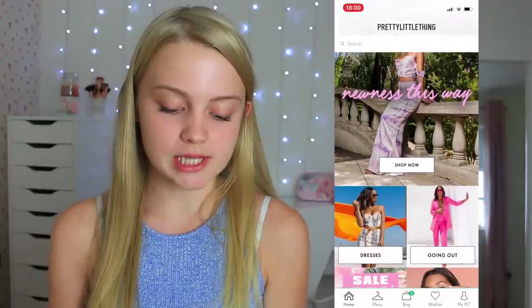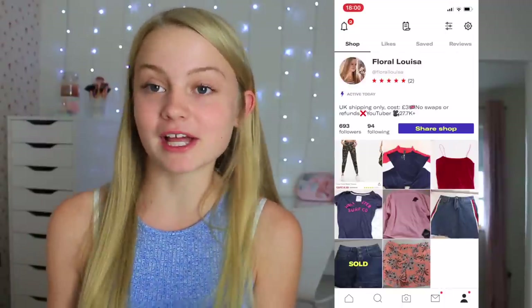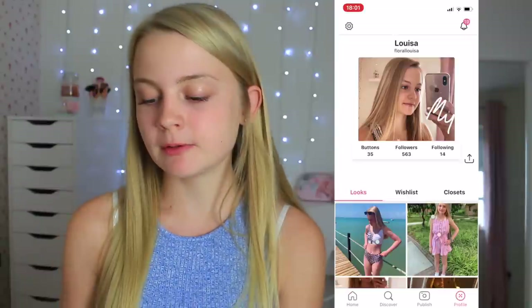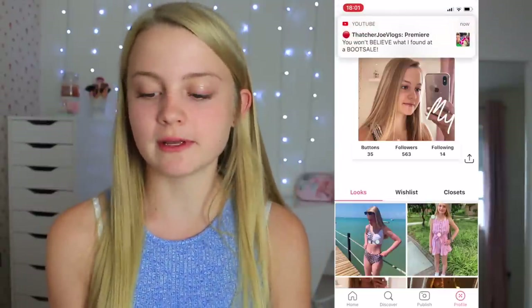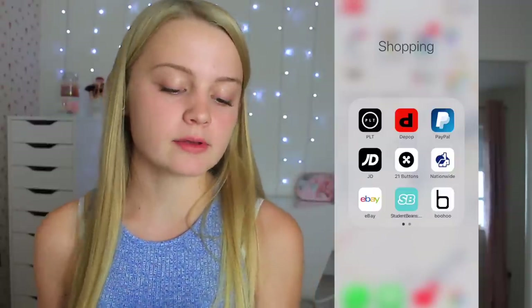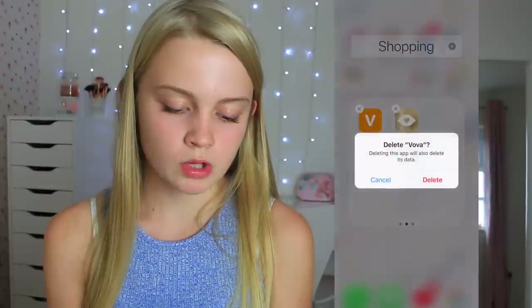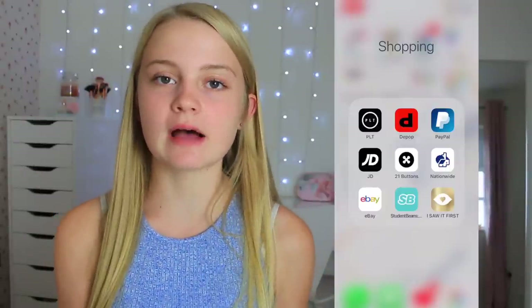The next folder is Shopping. First is Pretty Little Thing — I love it so much, please sponsor me! Then I have Depop — my username is Floral Louisa, please follow me and buy my clothes. Then PayPal, JD, and 21 Buttons — where you upload your outfits, tag where your clothes are from, and make money when people buy them (my username is Floral Louisa). Then Nationwide to check my debit card, eBay, Student Beans for student discounts, and I Saw It First, which is a really good clothing shop. I deleted Boohoo and Missguided since I never use them.